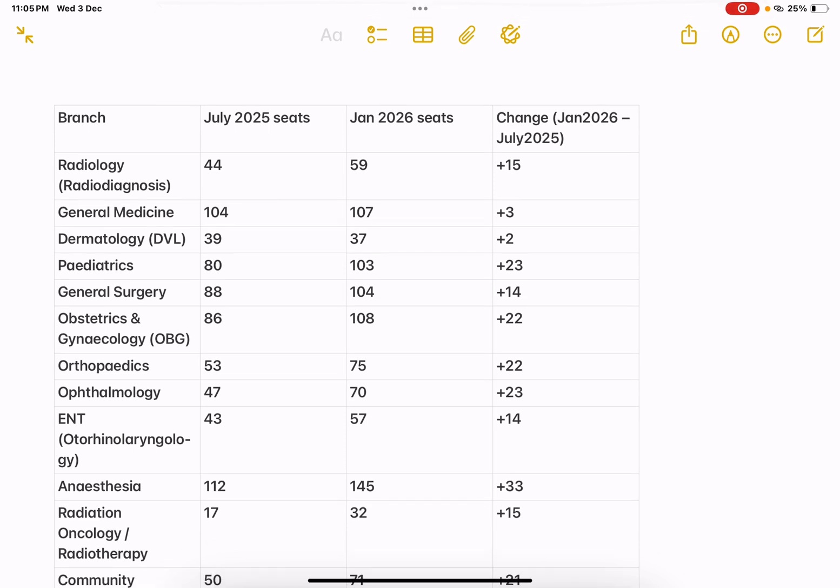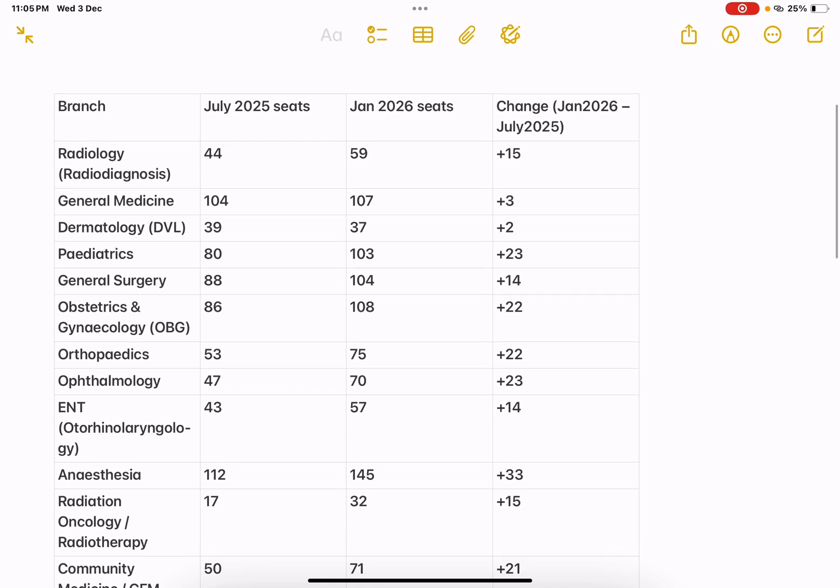I have chosen some major branches alone. In Radiology, there is a seat increase of around 15, and in General Medicine, there is a plus 3 seats increase, and in Dermatology, 2 seats have been increased. In Peds, 23 seats have been increased, which is a very good thing, and in General Surgery, 14 seats have been increased, and in OBG, 22 seats have been increased. Ortho again 22 seats, Ophthal 23 seats, and ENT 14 seats have been increased.